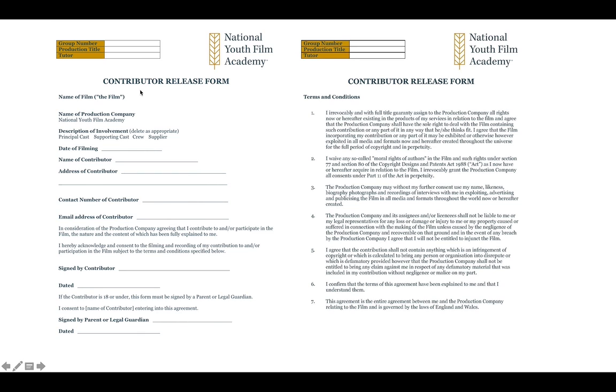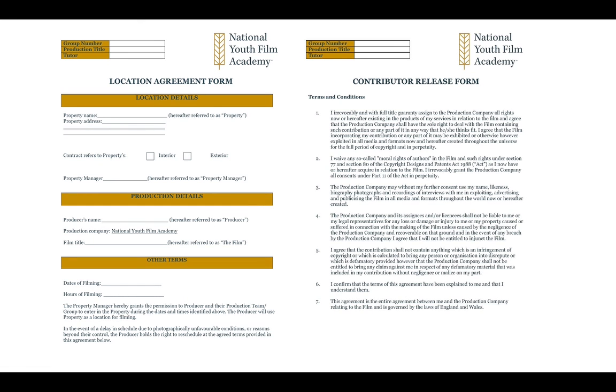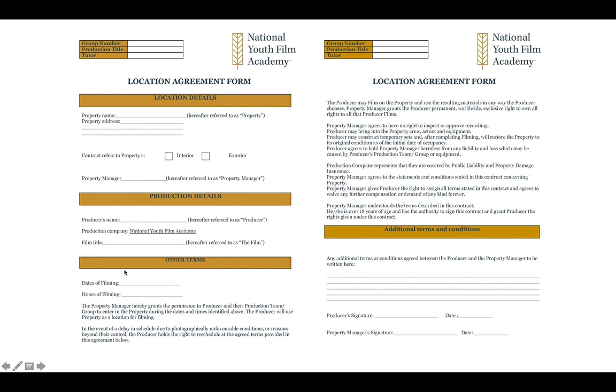Another form here is the Contributor Release Form — this is for actors to fill out, just their name, address, and really just agreeing to be in the film. It's important to have the release form filled out by the actors. Here's a location agreement — we've tried to make it as simple as possible so it echoes the professional form but is also user friendly for the members. It covers the property name, address, whether it's inside or outside, an agreement with the producer about when and where they're going to be filming, some clauses, and the property manager's signature at the bottom.